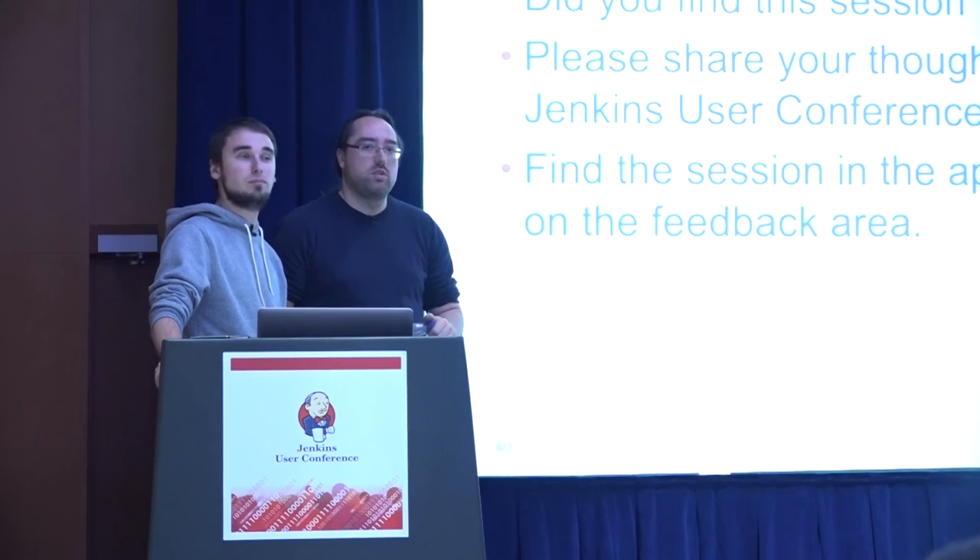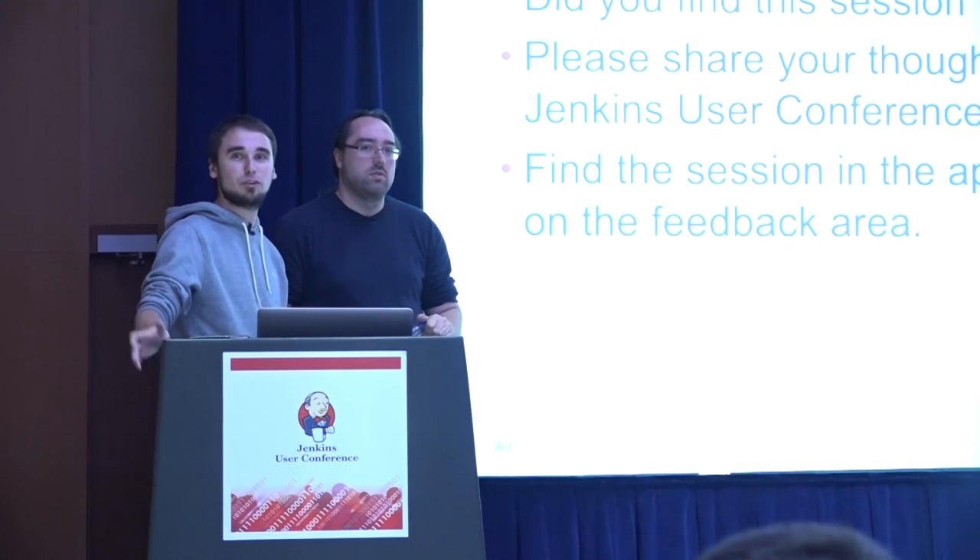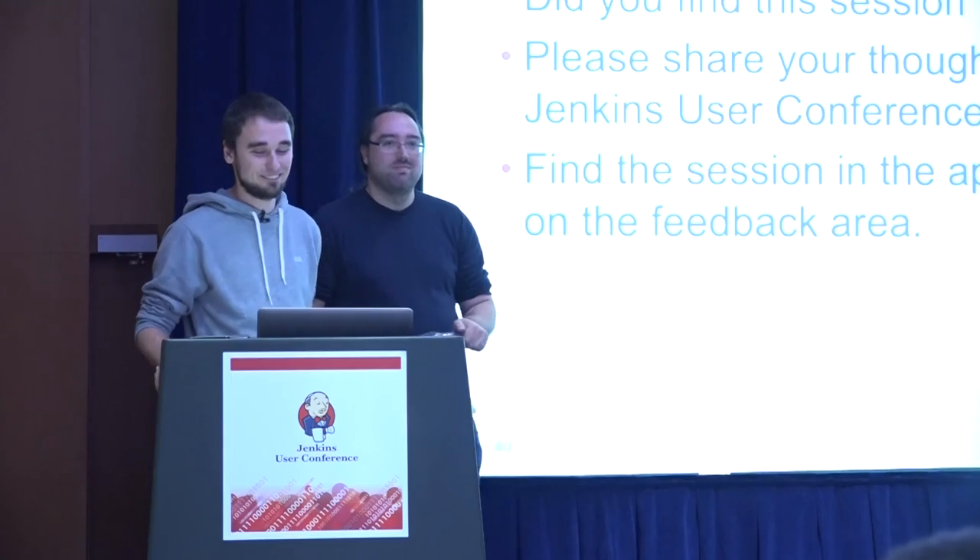No further questions. Thanks for your attention.